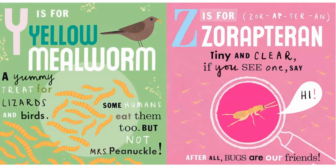Y is for Yellow Mealworm — a yummy treat for lizards and birds. Some humans eat them too, but not Miss Pinochle.